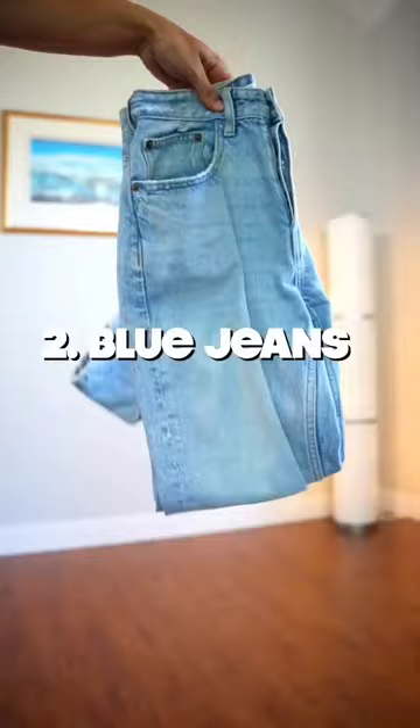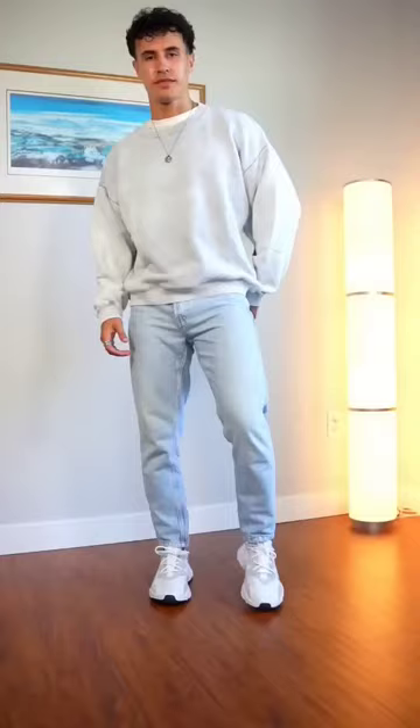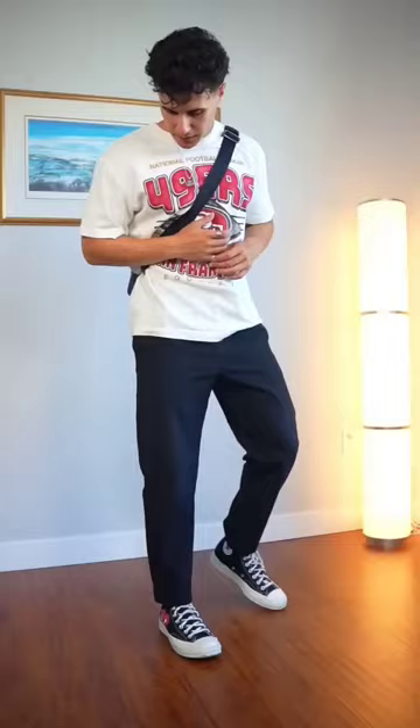Next, I would go for a pair of blue jeans to be your everyday casual pants. Third, you're definitely going to need a pair of black pants because of its ability to be dressed down or up when needed.